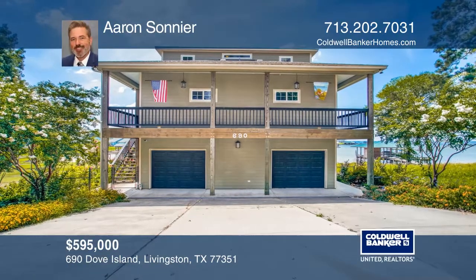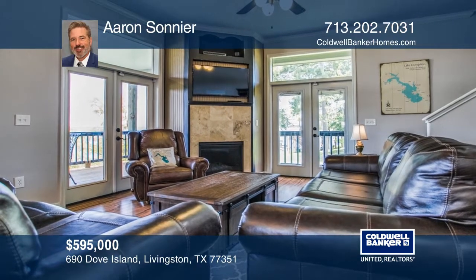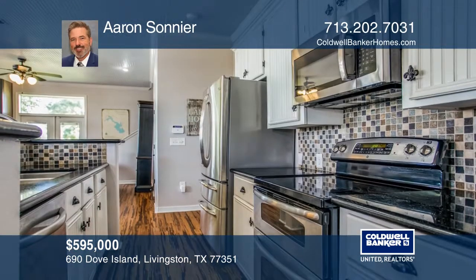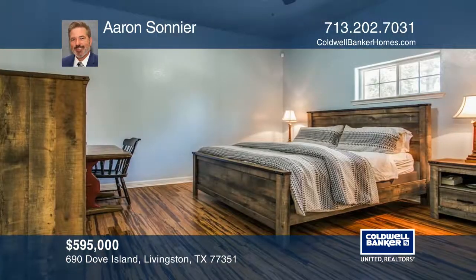Check out this incredible lake home located on the most sought-after Lake Livingston. This three-story home boasts gorgeous bamboo floors, amazing views, and an elegant kitchen that opens to the dining area and living room.